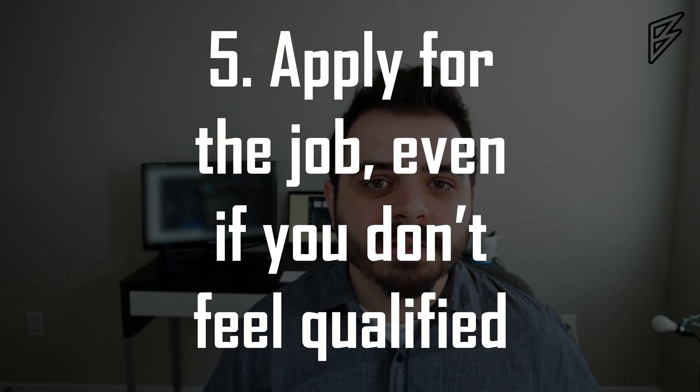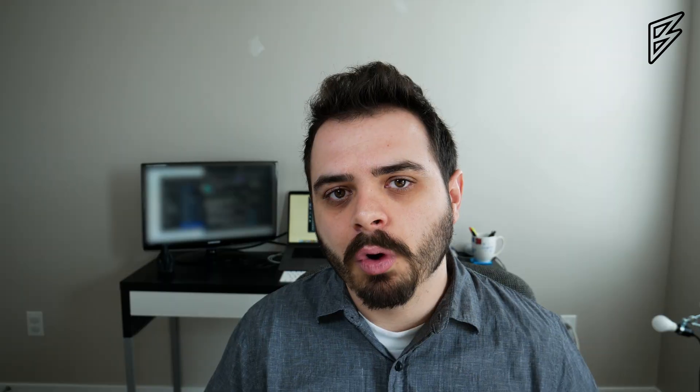Bonus tip number five: apply for the job even if you don't feel qualified. Applying helps in a few ways. First, it helps you understand what employers are actually looking for. Based on which questions they ask, you can determine what the market wants in your area. You can also ask them directly: 'What am I missing? What should I be working on? Where should I be focusing my studies in order to become a penetration tester?' You can also learn how to tailor-make a resume to the job and company you're applying for.